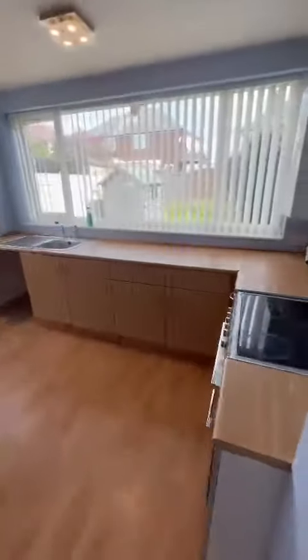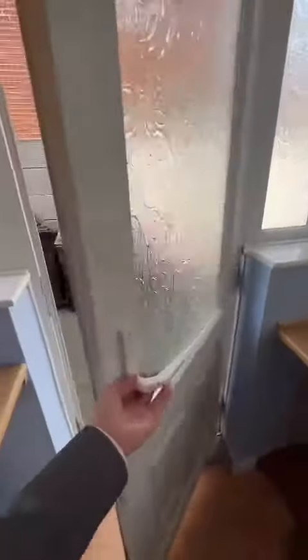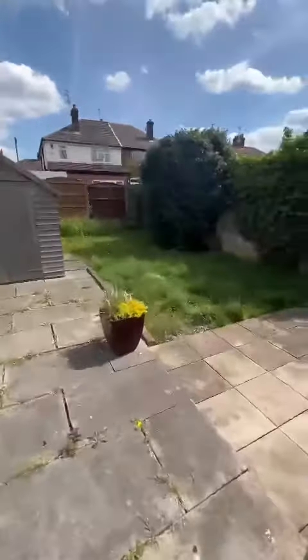There are fitted units in the kitchen as well. And up to the rear of the property, there's a good-sized garden as well. As you can see, it benefits from the sun.